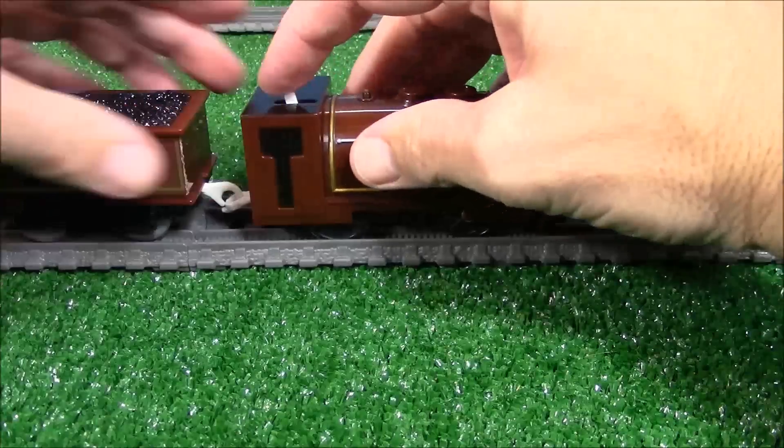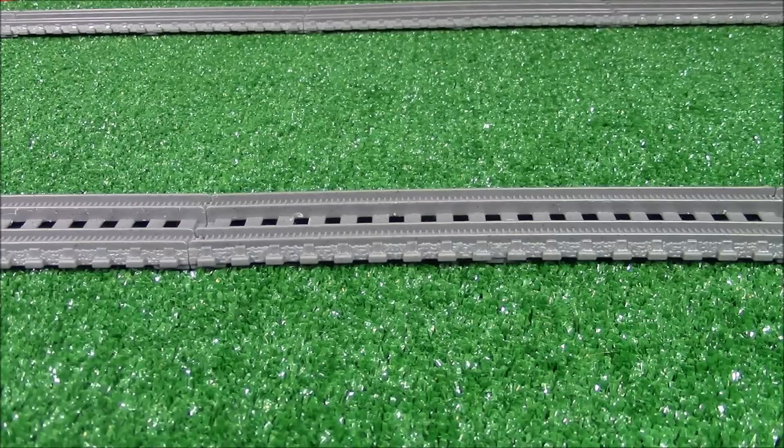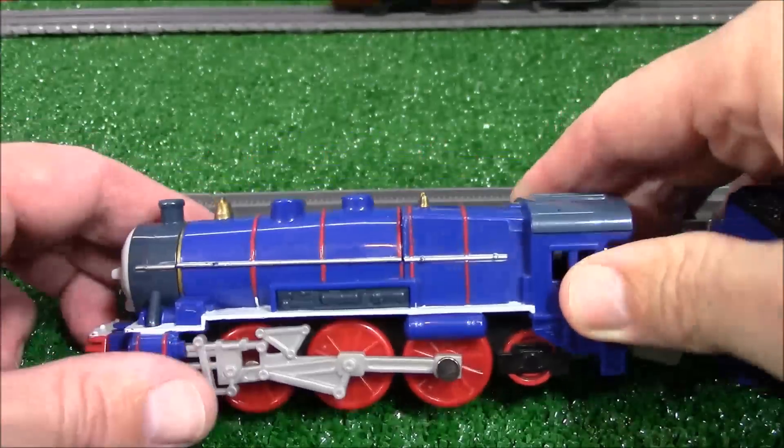Alright, Bertram, show him what you can do around the track. There he goes. Alright, next engine coming down the line. It's a big one. It's hard to find.